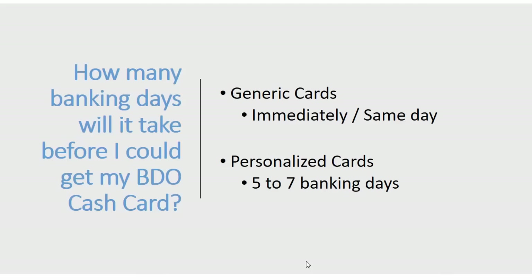How many banking days will it take before you get your BDO cash card? For generic cards — those without a name — you can get it immediately or within the same day if the branch has available cards. For personalized cards, it takes 5 to 7 banking days, though it may arrive earlier.